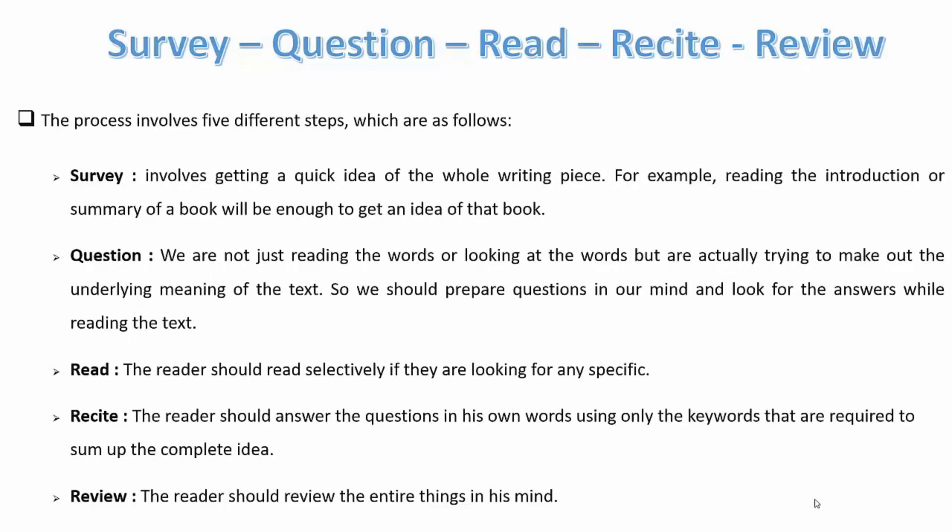The survey, question, read, recite, and review method includes five different steps. For the survey, it involves getting a quick idea of the whole writing piece. For the question step, we are not just reading the words but trying to find the underlying meaning, so we prepare questions in our minds and look for answers while reading. Read — the reader should read selectively if looking for a specific topic. Recite — the reader should answer questions in their own words using only the keywords needed to sum up the idea. Review — the reader should review the entire content in their mind.